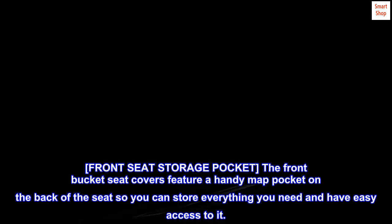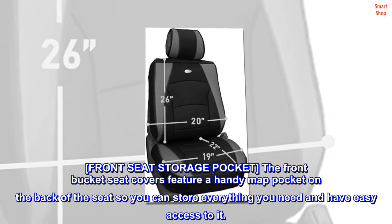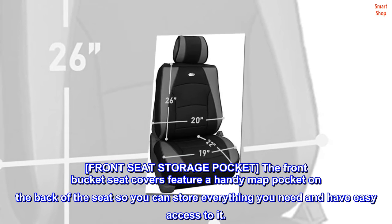Front seat storage pocket. The front bucket seat covers feature a handy map pocket on the back of the seat so you can store everything you need and have easy access to it.